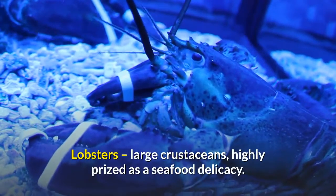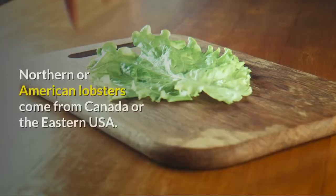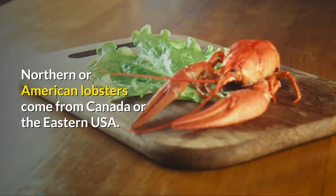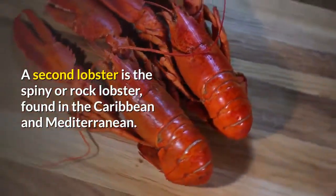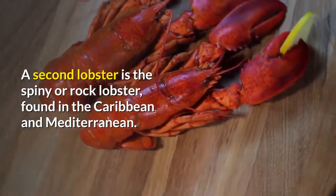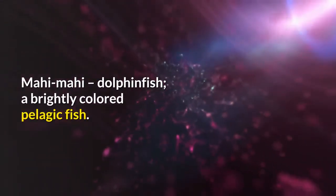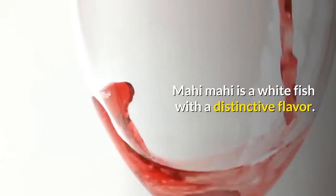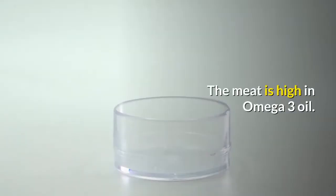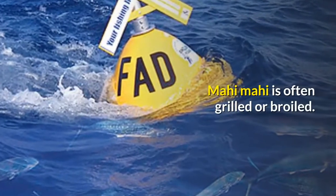Lobsters: large crustaceans, highly prized as a seafood delicacy. Northern or American lobsters come from Canada or the eastern USA. A second type is the spiny or rock lobster, found in the Caribbean and Mediterranean. Mahi-mahi, also known as dolphinfish: a brightly colored pelagic fish. Mahi-mahi is a white fish with a distinctive flavor. The meat is high in omega-3 oil. Mahi-mahi is often grilled or broiled.